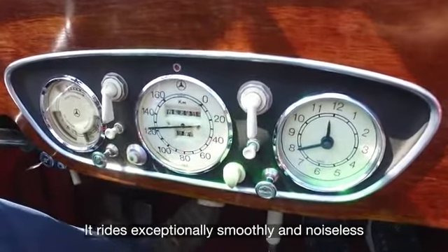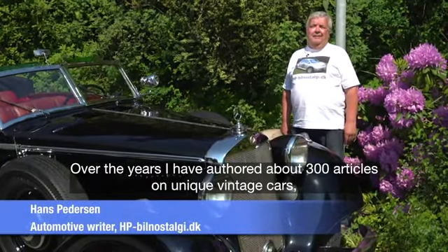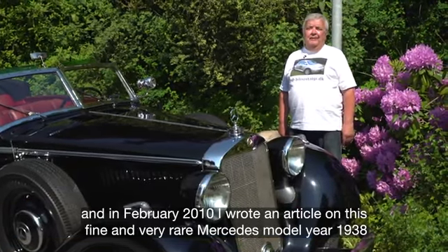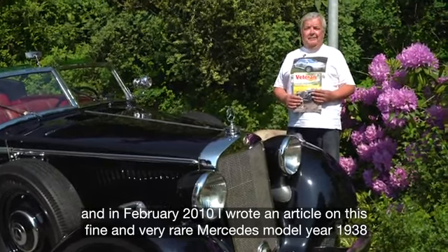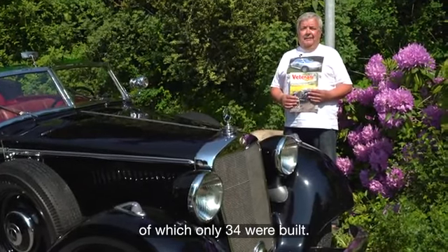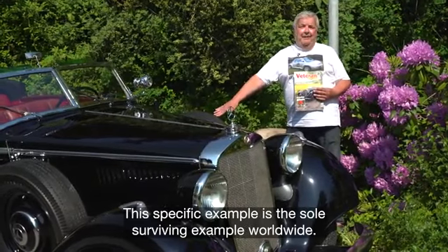It rides exceptionally smoothly and noiseless. I have written about 300 articles about very unique veteran cars, and in February 2010 I wrote an article about this fine, very rare Mercedes-Benz from 1938, which was only produced in 34 examples. Precisely this car is the only one in the world.